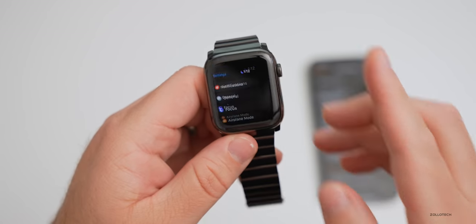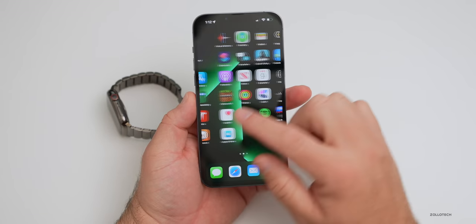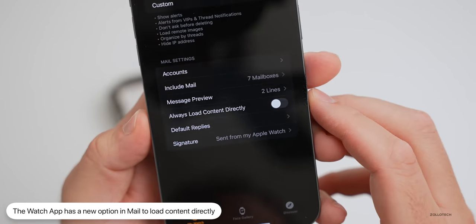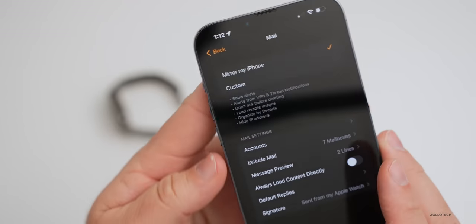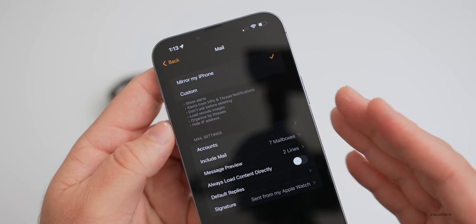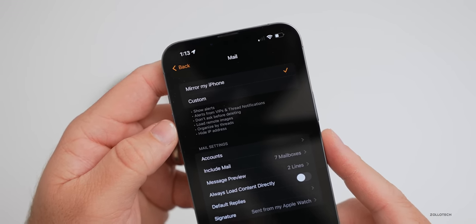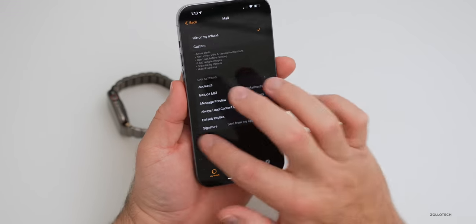The first thing that's new has to do with Mail. If you have an iCloud+ subscription or just use Mail on your iPhone, there's a new option. Under Settings > Mail, you'll now see the 'Always Load Content Directly' option, which loads content directly on the watch. There's also a 'Hide IP Address' option related to iCloud+ security features like Private Relay, showing that it's now active — something that wasn't happening prior to 8.5.